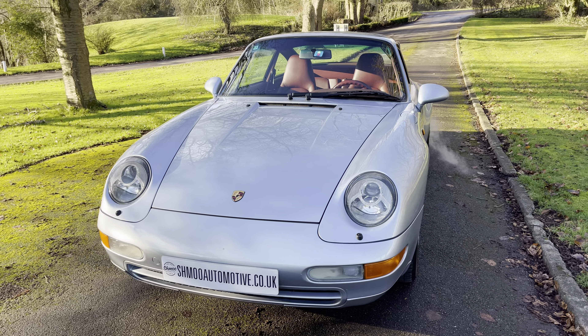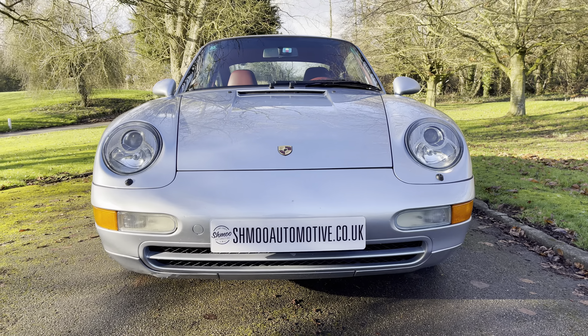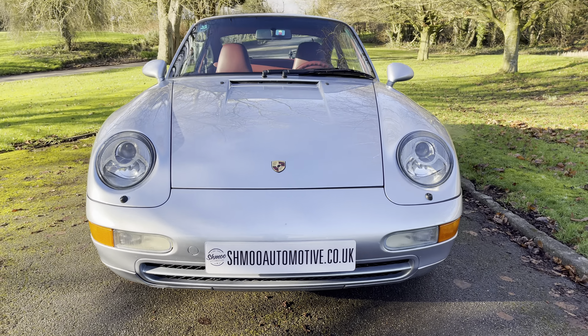The car is unprepped at the moment. There are a couple of marks which I've done photographs of, but I'll also show in this video.